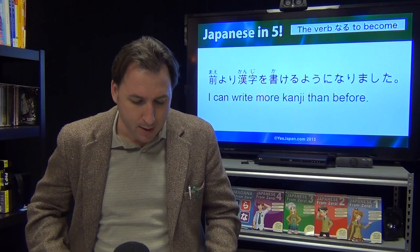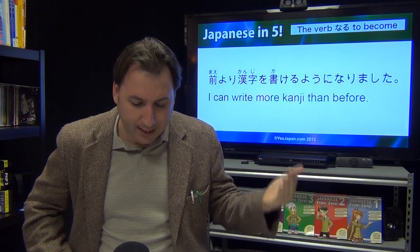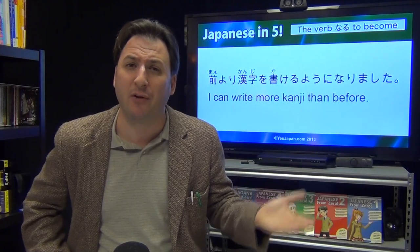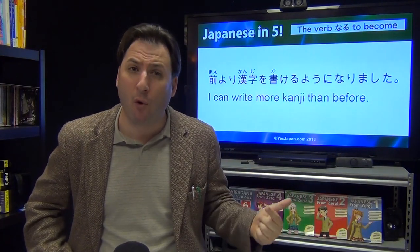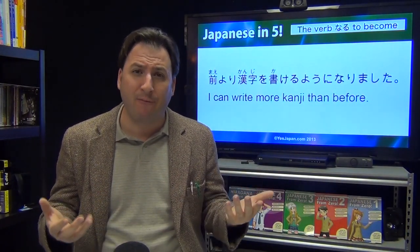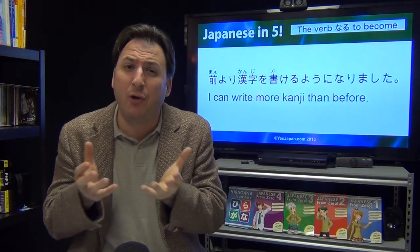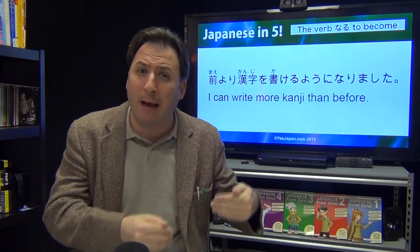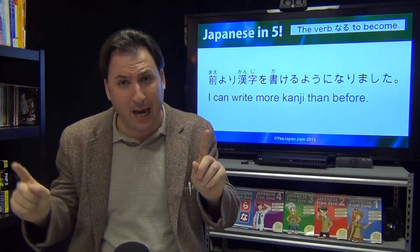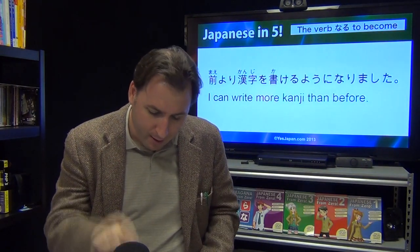Let's look at two sentences. Mae yori kanji ga kakeru you ni narimashita — more than before, I can now write kanji. Mae yori means more than before; kakeru you ni natta means you became able to write it — you couldn't write it before, kakenakatta, but now kakeru you ni narimashita.